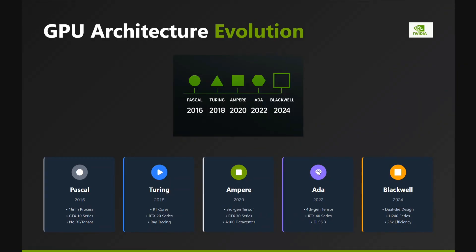First, let's talk about the GPU architecture evolution in Nvidia. It all started with Pascal in 2016, which was the GTX 10 series. It doesn't support transformers, and hence it became obsolete quite easily.